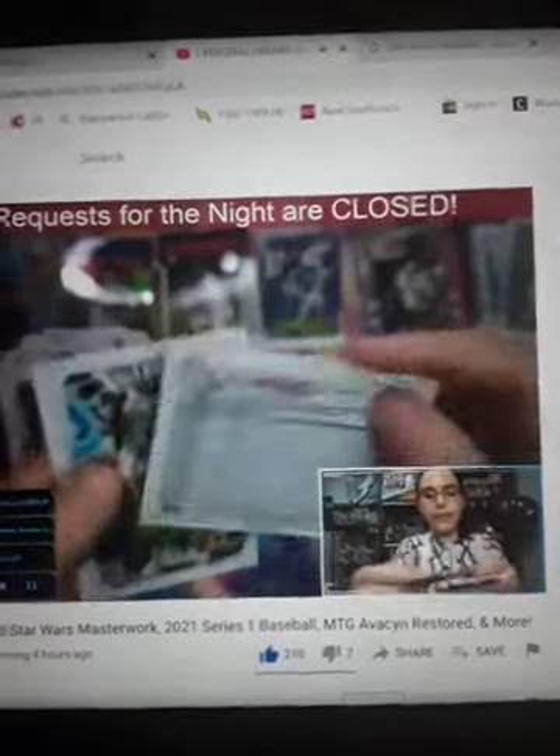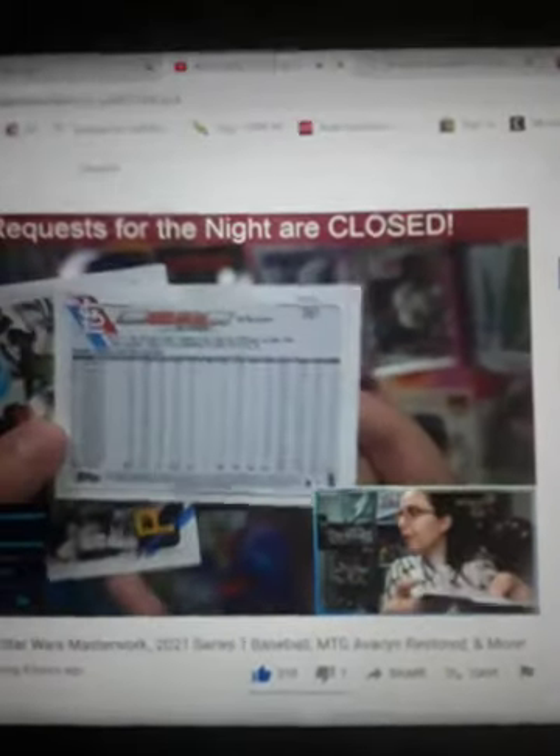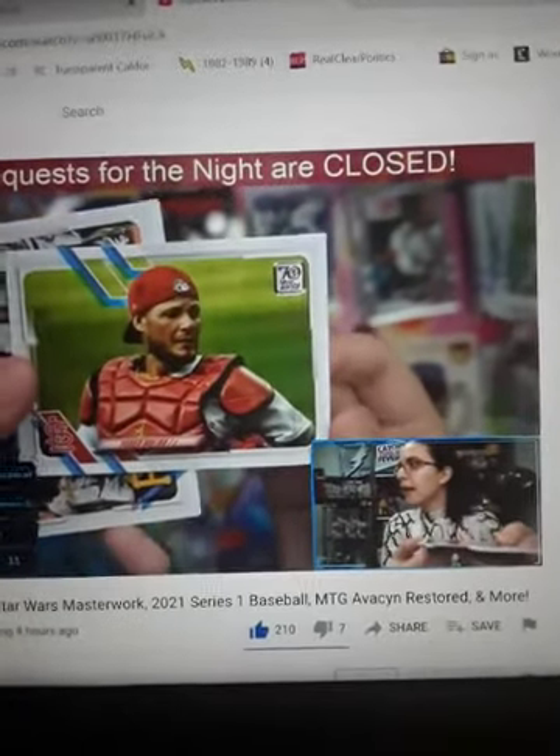We have the Yadier Molina photo variation short print. Cool picture — the Yadier Molina variation.